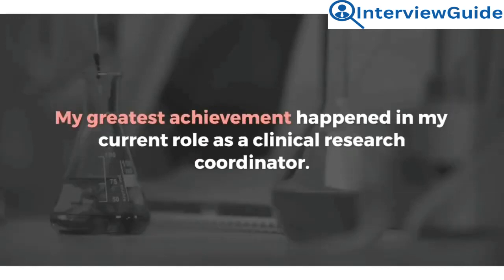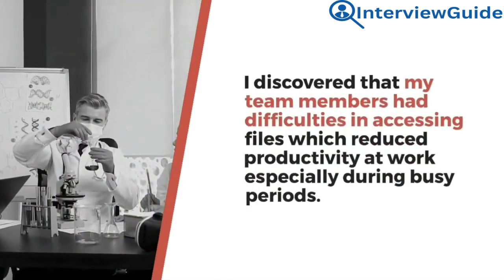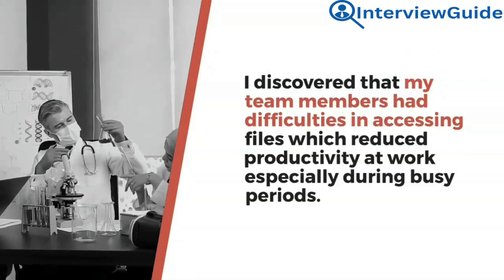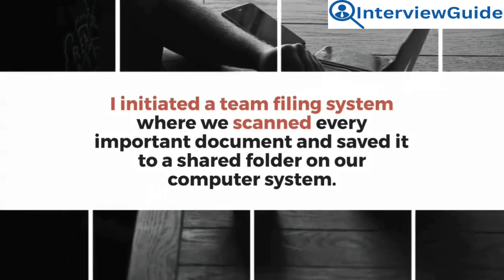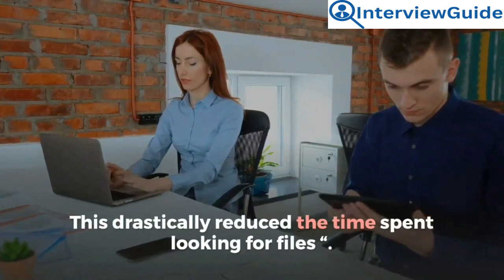Sample answer: My greatest achievement happened in my current role as a clinical research coordinator. I discovered that my team members had difficulties in accessing files, which reduced productivity at work, especially during busy periods. I initiated a team filing system where we scanned every important document and saved it to a shared folder on our computer system. This drastically reduced the time spent looking for files.